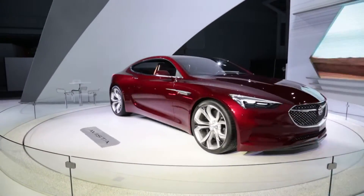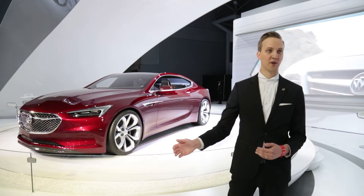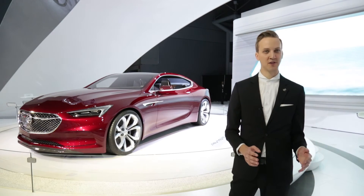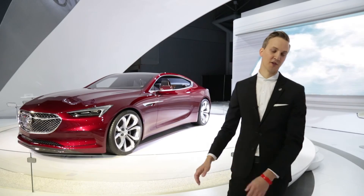You'll see elements of this car — whether it's the headlight shapes, the grille that we're exploring, a lot of interesting new elements — trickle down into future products for years to come. These concepts, whether or not they ever make it to production, always kind of signal a direction for the brand and help us as designers guide our future production cars.